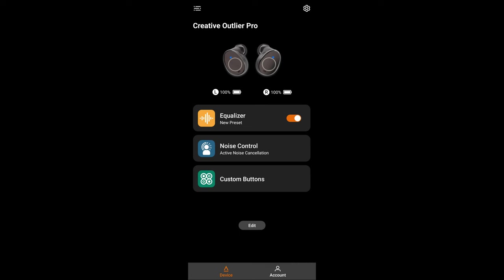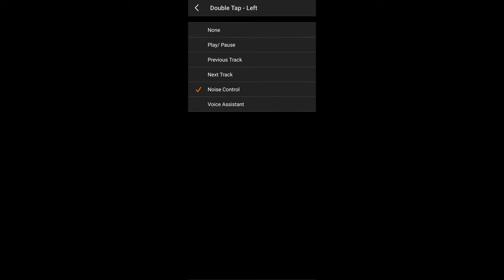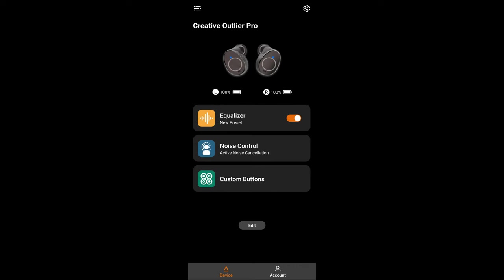Closing off the app assessment: a key feature is the ability to customize controls. You can assign double tap, triple tap, and long tap actions, and the left and right earbud in each configuration are independently assignable. This means you can set the buds up for volume control as well as track cycling. The app is very basic but very user-friendly.